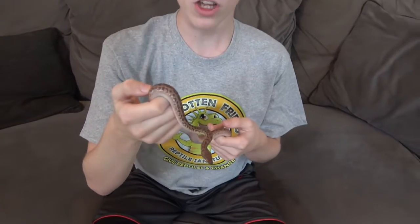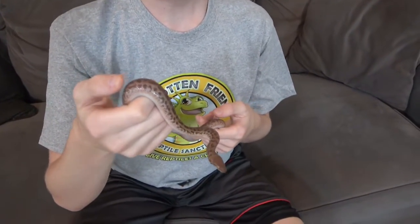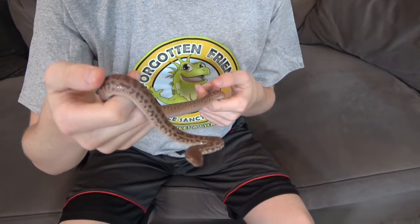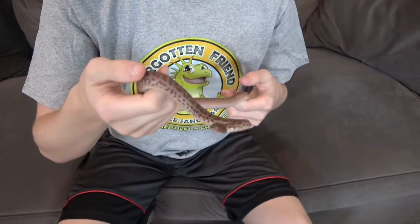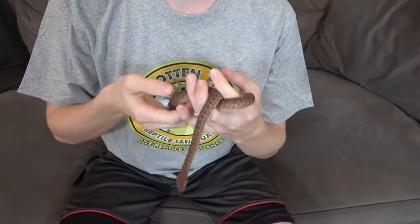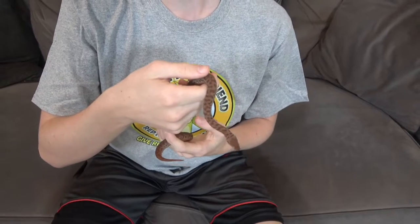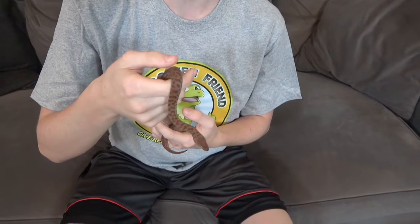Anthill pythons are the smallest species of python in the world, and they belong to the genus Antaresia, which contains four really small pythons, with the anthill python being the smallest. There's also the Stimson's python, the spotted python, and the largest being the children's python, getting up to a very rare maximum of five feet.